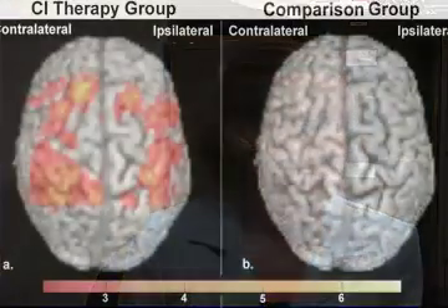We took structural MRI scans of the participants, which is basically putting them into a giant magnet and it gives a picture of their brain. This picture is similar to a photograph, only it's three-dimensional.